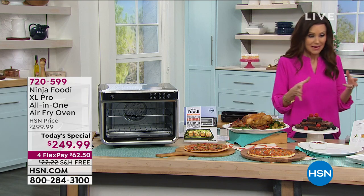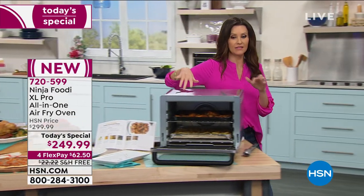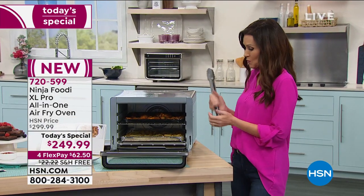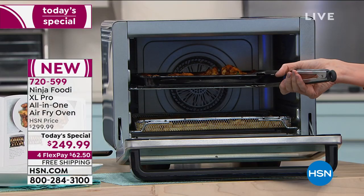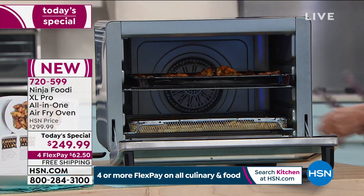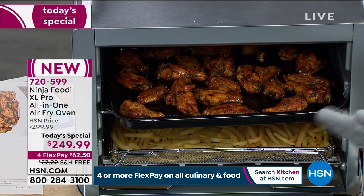I want you to see the capacity — it's incredible. We actually made one of the recipes that comes with it: a cilantro lime wing recipe. Look at how gorgeous, juicy, and crispy those are.